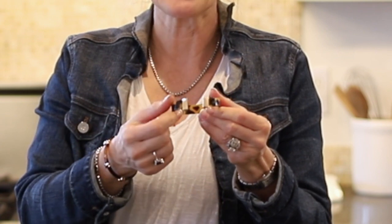Next is this open cuff bracelet. It has a beautiful gold detail on the ends. It is easy on, easy off, and it is only $10.99. It is super cute.